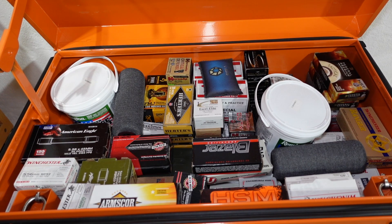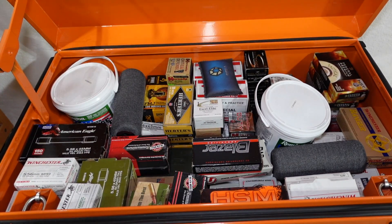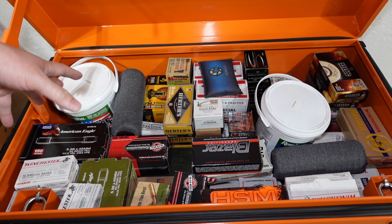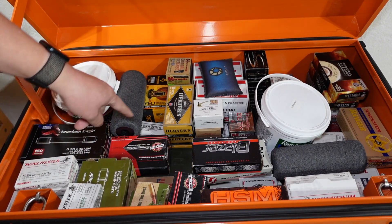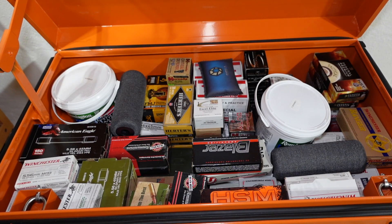Anyway, it goes in pretty deep — I don't even know how much is in there. There's a lot of 5.56, 9mm, .38 Special, .357 Magnum, 10mm, .45 ACP — I think that's about it in here. The .308 stuff is in a separate cabinet, and the 12 gauge is somewhere else. But this gives you a general idea of what fits in a job site box like this.